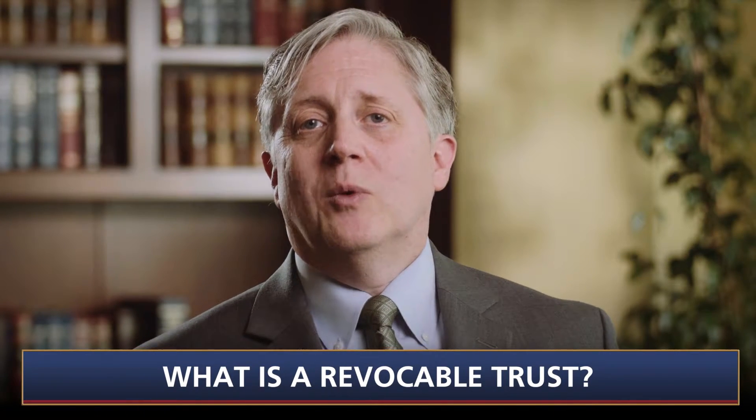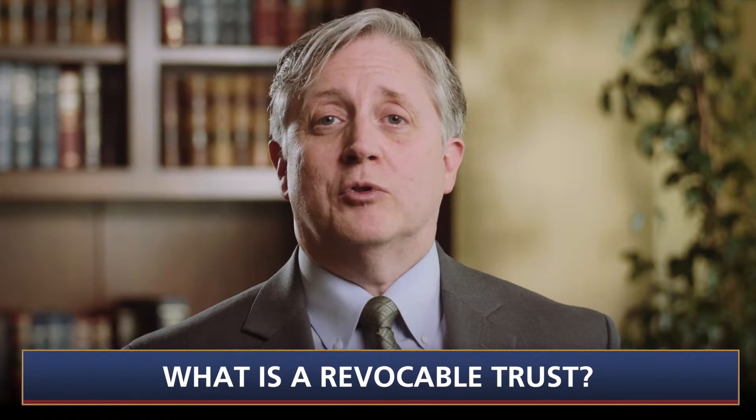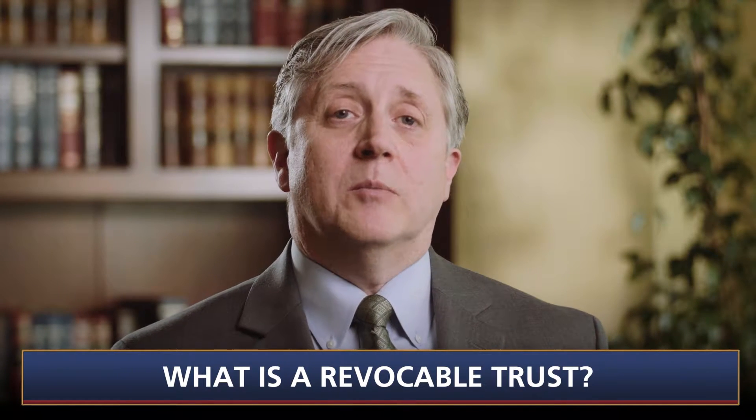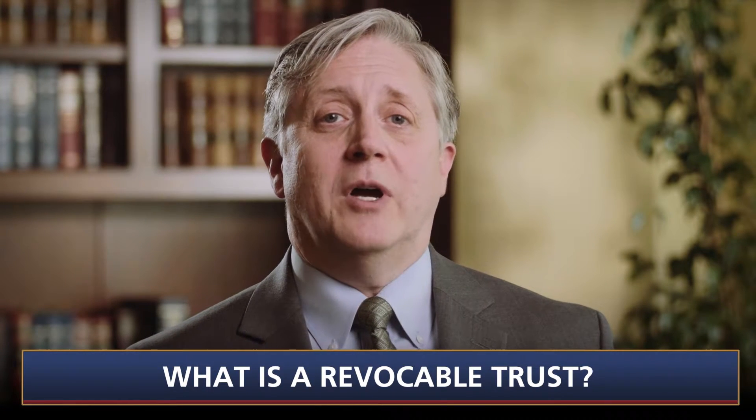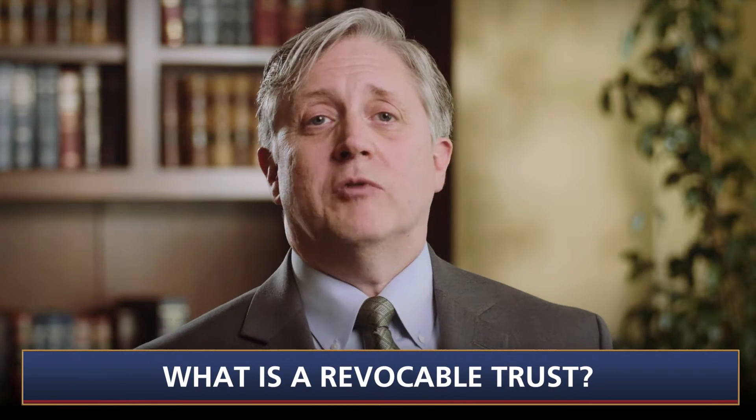Almost always, you will be the trustee of your revocable trust and will remain in complete control of your assets. For a married couple, it is typical for the husband and wife to serve as co-trustees.